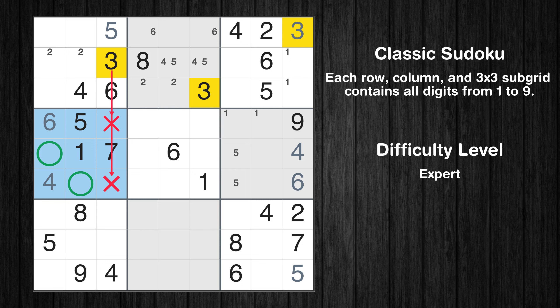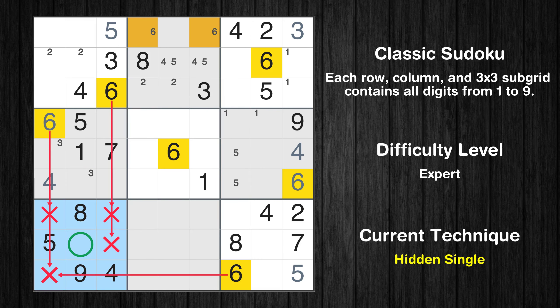Only two positions left in the fourth box where value 3 can be placed. In the seventh block, the number 6 can be directly placed.